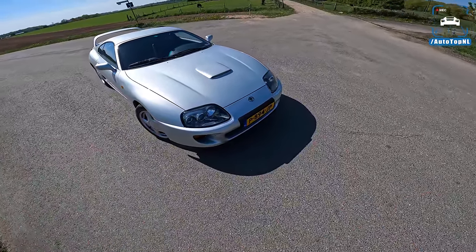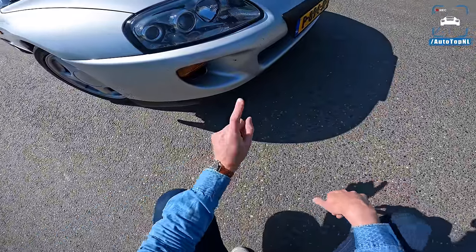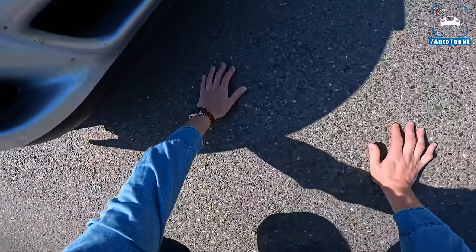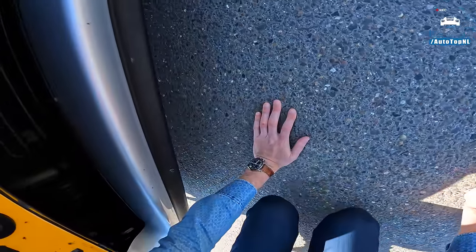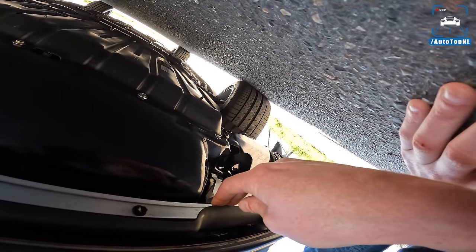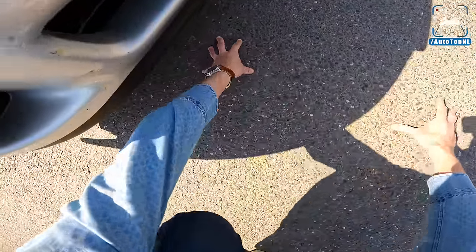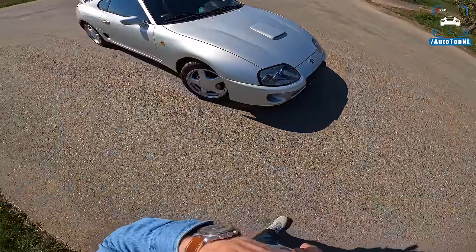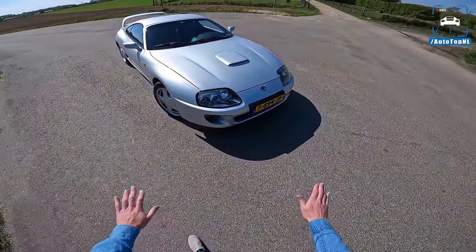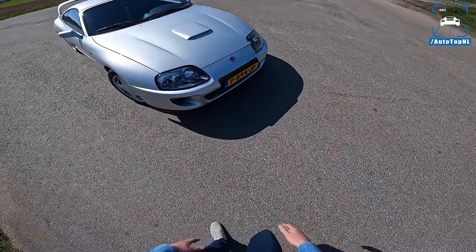The car was super high-tech and ahead of its time. For instance, it has an active front spoiler — there's a little black spoiler lip, and underneath that part actively lowers to improve downforce. You can even see a little light on the dash that lights up when it lowers. It is absolutely magnificent.